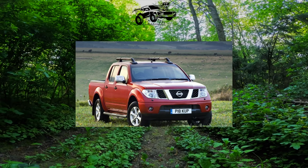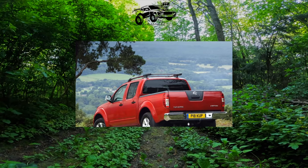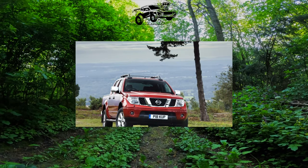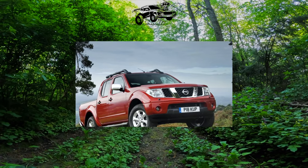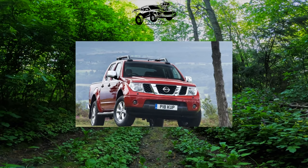For the European market, the car was assembled in Spain, where it was sold in two versions. The first, with a one-and-a-half cab king cab, has double hinge doors, while the rear ones are much narrower than the main ones — the second row seats are only for children. The second option, double cab, is endowed with a full-size five-seater cabin, but at the expense of a reduction in the cargo platform.